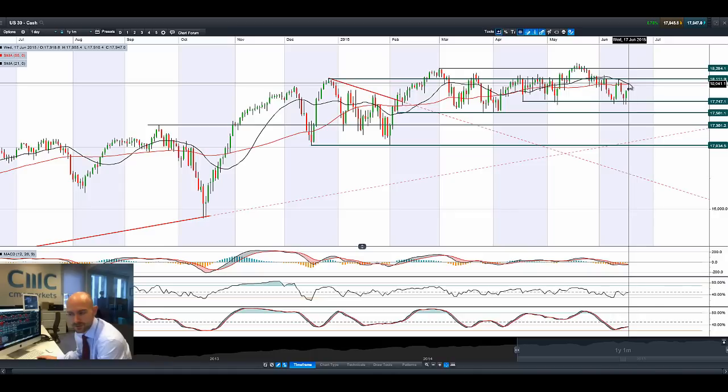We do actually have a death cross here in the moving averages, but it's not really slowing down the US 30 right now. Other technical indicators are quite neutral. We've almost got a bullish crossover on the MACD as well. The next potential resistance is all the way at 18,112, so we are in the middle of two ranges.